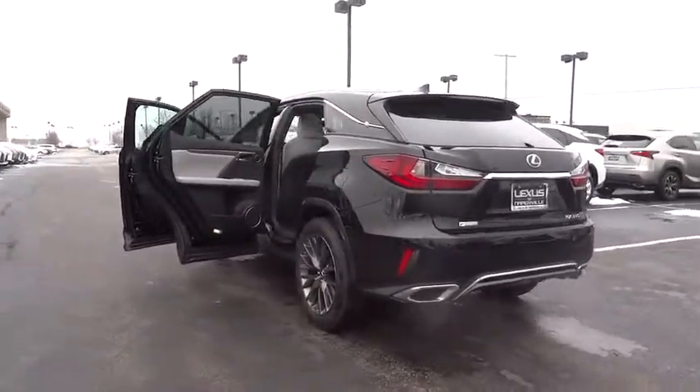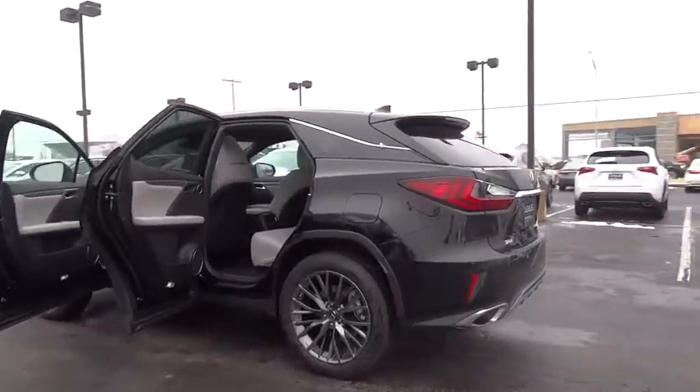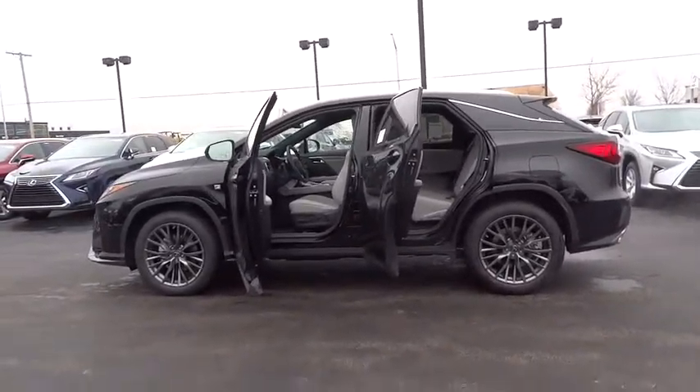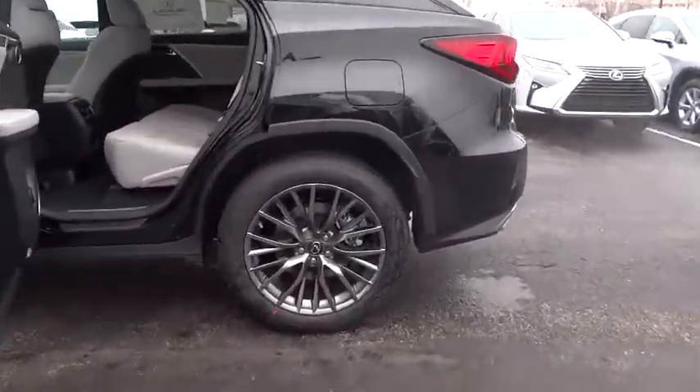Leather-wrapped steering wheel, adjustable steering wheel, driver airbag, power steering, cruise control, auto-dimming rearview mirror, PPO, hard disk drive media storage, keyless start, floor mats, four-wheel disc brakes.